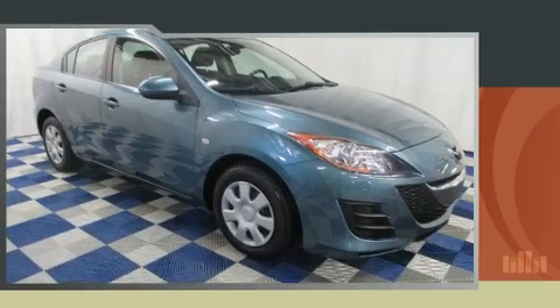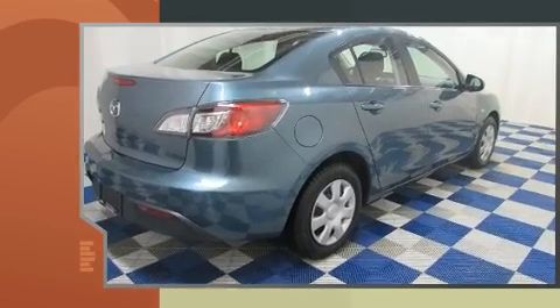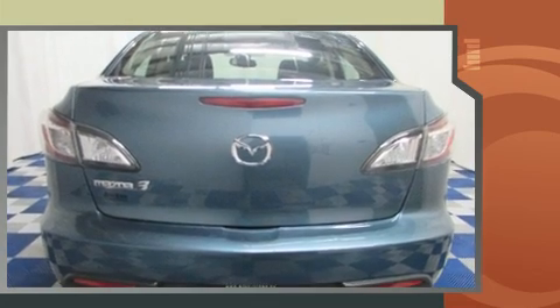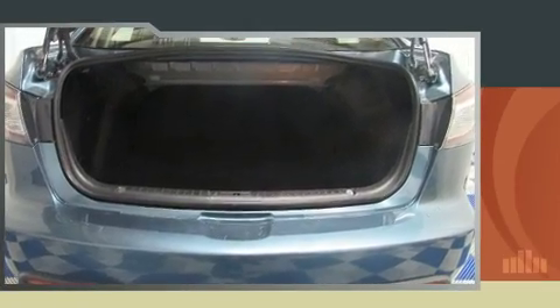You're going to love the 2010 Mazda Mazda 3. This four-door, five-passenger sedan just recently passed the 50,000 kilometer mark. Smooth gear shifts are achieved thanks to the efficient four-cylinder engine, providing a spirited yet composed ride and drive.